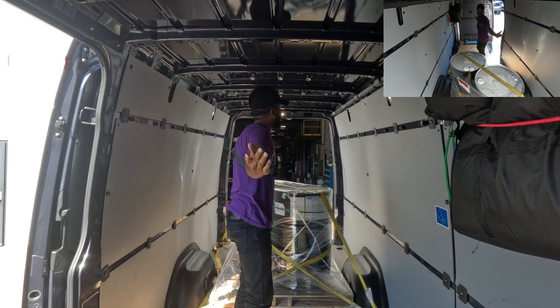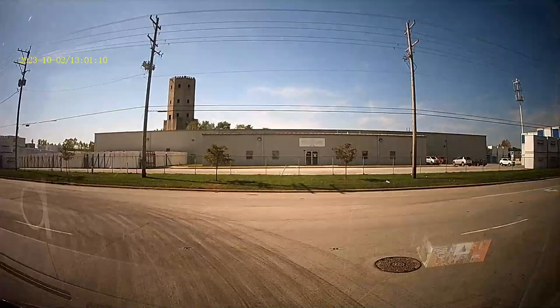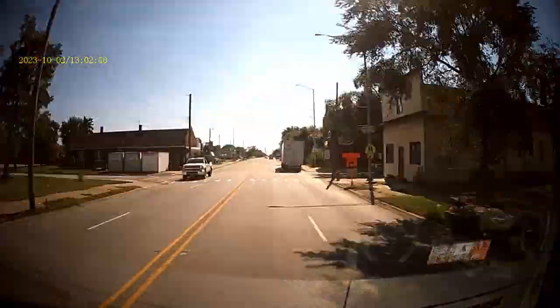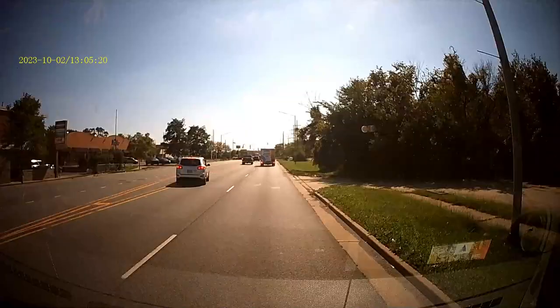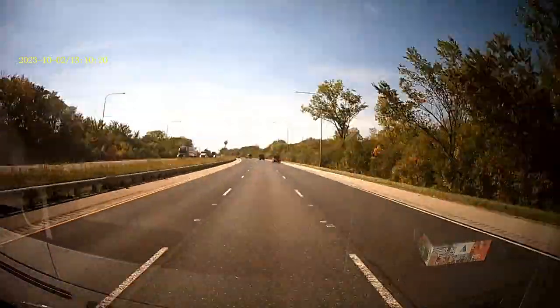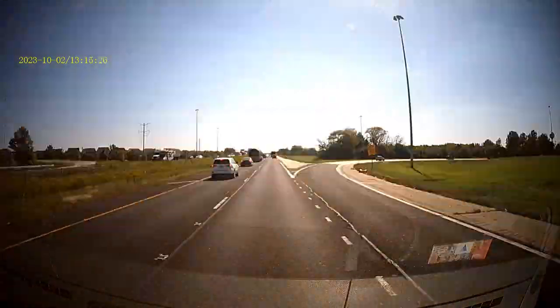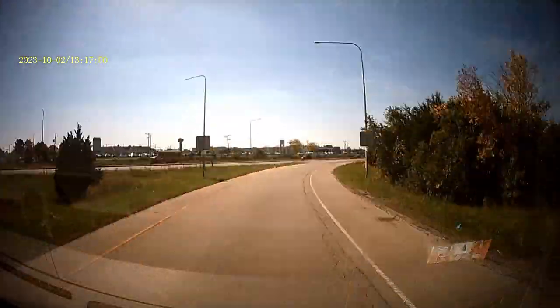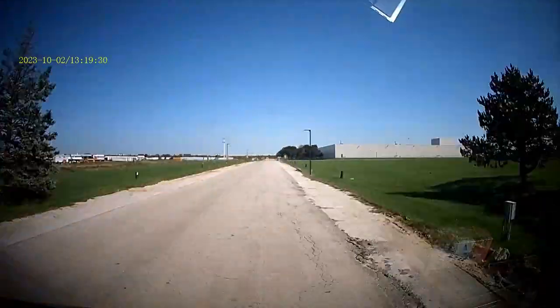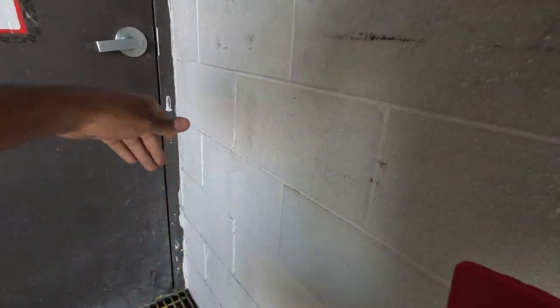And just like that it's game time. It's time for us to get on the ground, let's go. Just like that we are here at Sherwin-Williams, baby. I'm glad my guy hooked me up last time — he showed me where I need to go last time I was here so now I kind of know.